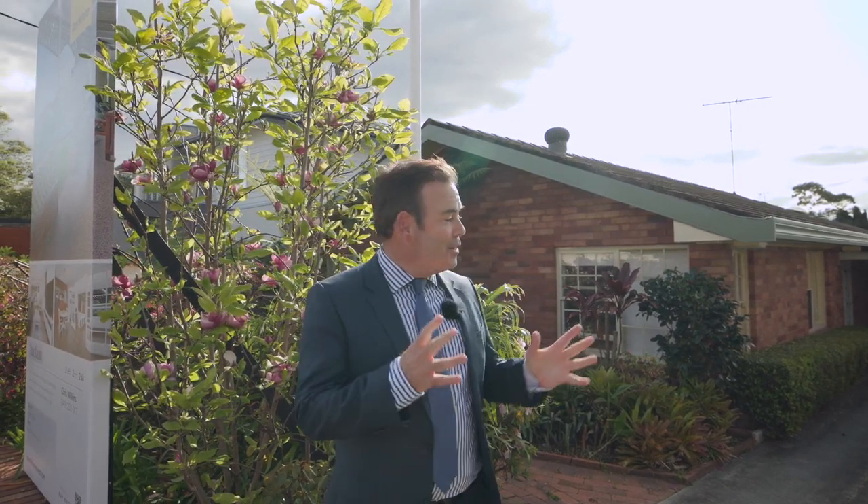Hi, I'm Chris Wilkins from Ray White, and today I've got something to show you that's going to appeal to a few different buyers. Whether you're a downsizer looking for something that's easy care, low maintenance, with a flat and level block of land — this home is it. Tick that box.